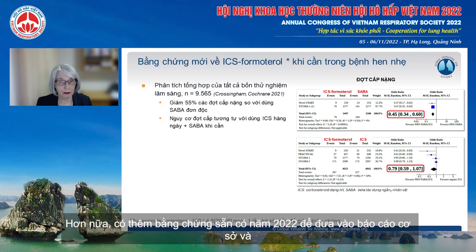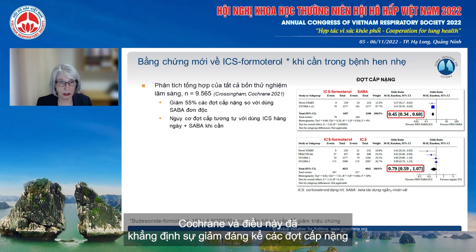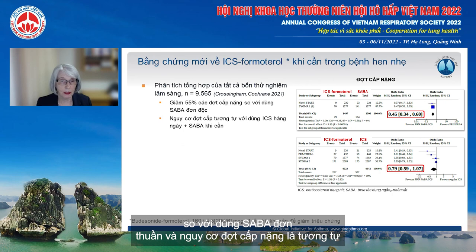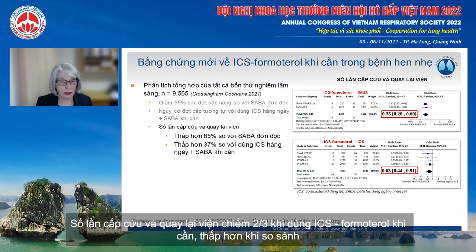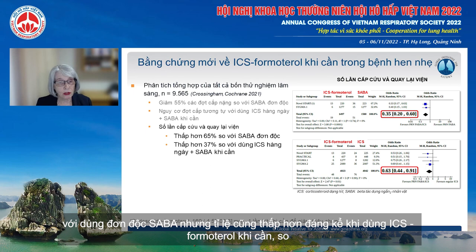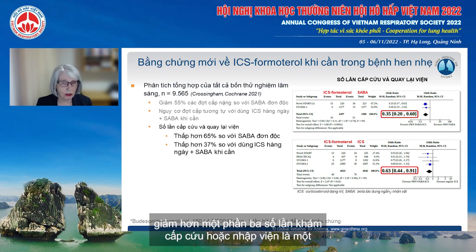Further evidence available in 2022 came from a meta-analysis of all four clinical trials in just under 10,000 patients by the Cochrane Collaboration. This confirmed the large reduction in severe exacerbations compared with short-acting beta agonists alone, and the similar risk of severe exacerbations compared with daily inhaled corticosteroid plus as-needed SABA. What was new was that emergency department visits or hospitalisations were two thirds lower with as-needed ICS-formoterol compared with SABA alone, and also significantly lower compared with daily inhaled corticosteroid plus as-needed SABA — a more than one-third reduction translating into a large signal at a population level.